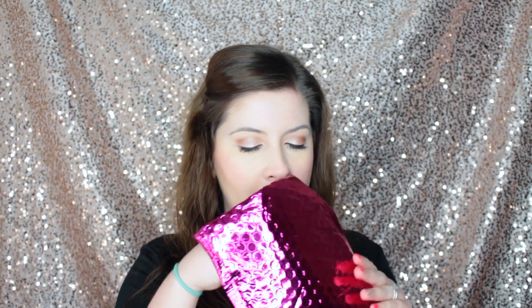Hey everyone, it's Amy here and welcome back to my channel. Today I'm excited to share with you guys what I got in my Ipsy bag for the month of May. I haven't even opened it or peeked or anything, so this is going to be a complete unboxing of my May Ipsy bag. So let's see what I got.